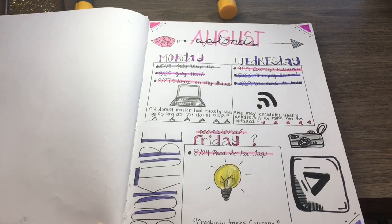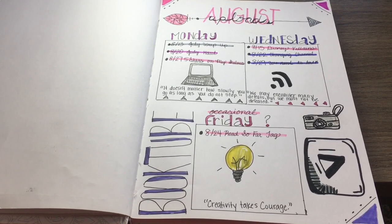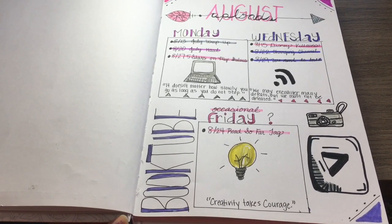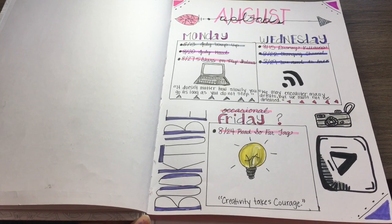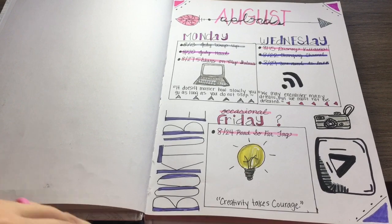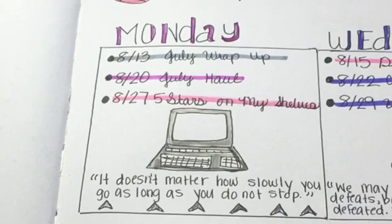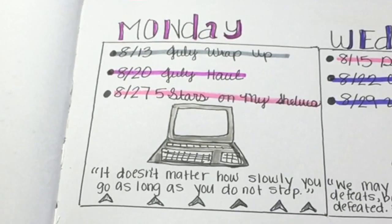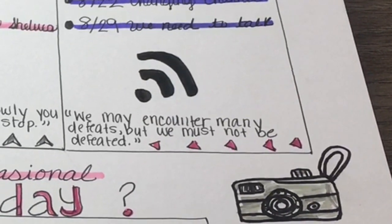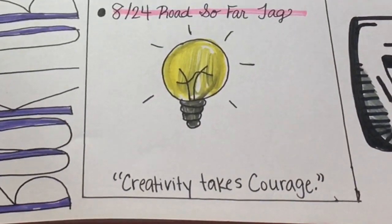Then we have August uploads. I am working on a schedule — I upload Mondays and Wednesdays, those are my core content videos, and then I upload an occasional tag on Friday. I didn't stick to all the videos I had planned. I've just got quotes down at the bottom: 'It doesn't matter how slowly you go as long as you do not stop,' 'We may encounter many defeats but we must not be defeated,' and 'Creativity takes courage.'